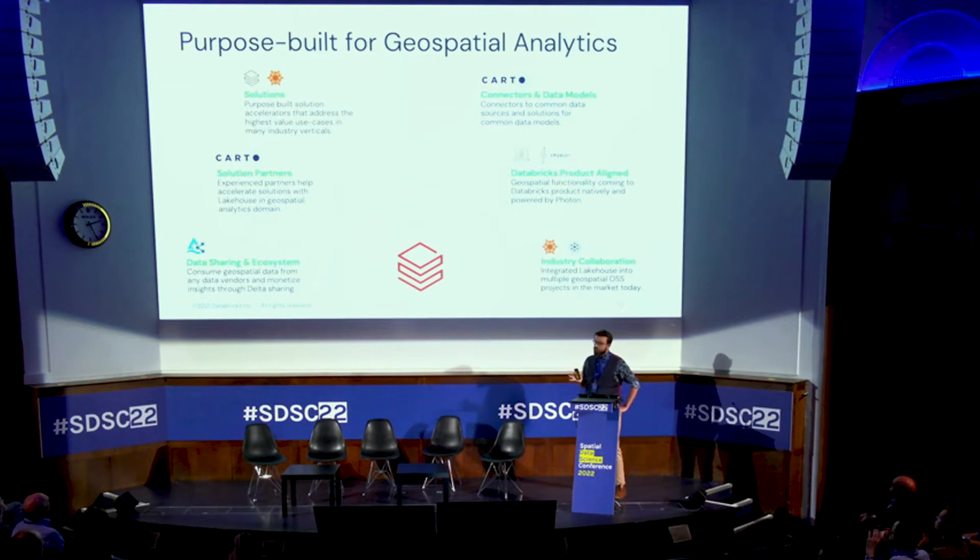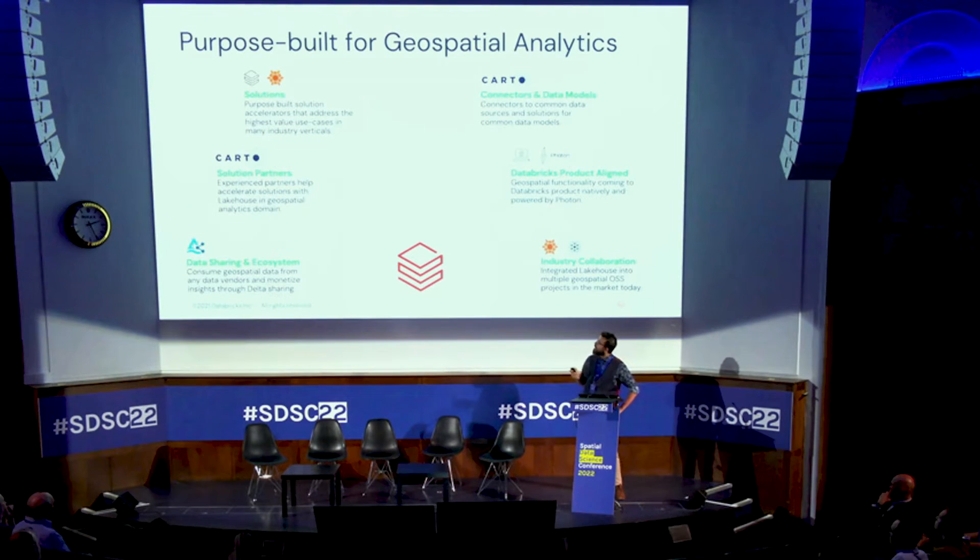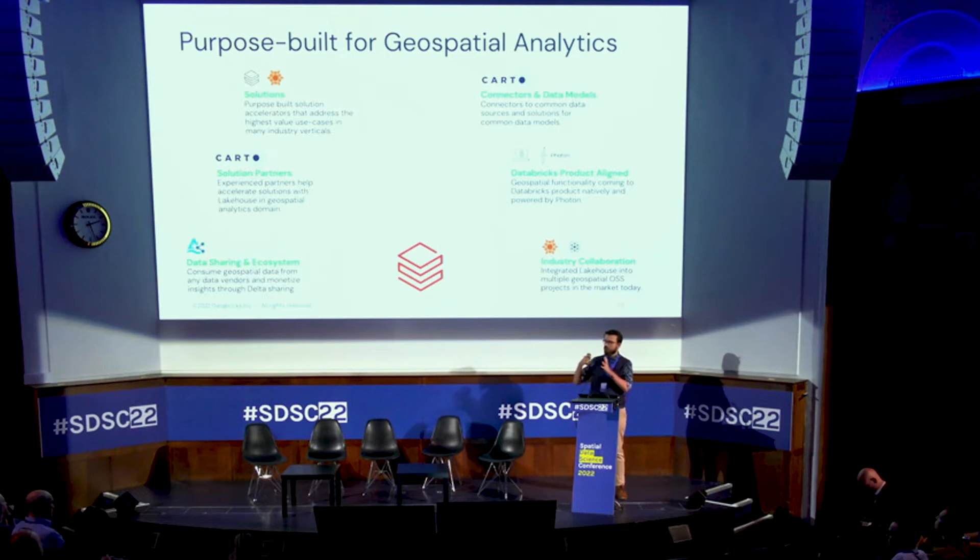What you see on the screen is our vision for geospatial analytics in our ecosystem. Databricks is the compute provider. A lot of what you've seen today in other presentations were solutions built on top of Carto. We position ourselves in the back end — crunching all the numbers and serving pre-processed data that you can then import into your data observatory and consume.